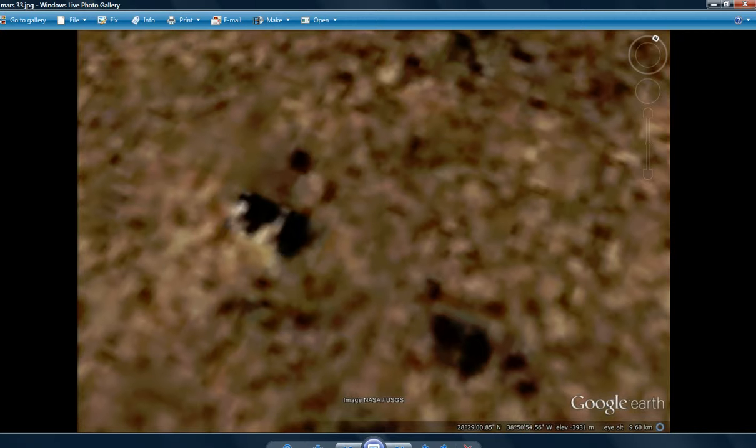I might have zoomed in too close on this one. Just a couple of very odd objects right there. Possibly natural, possibly artificial — probably not natural. Maybe the old remnants of buildings that have been there before. I wouldn't know.